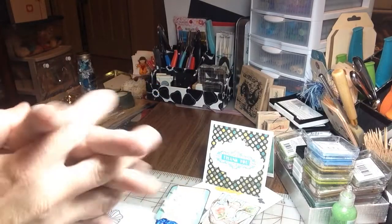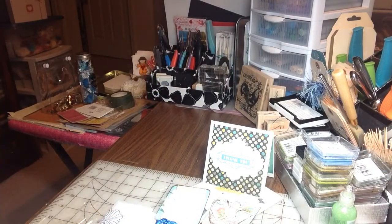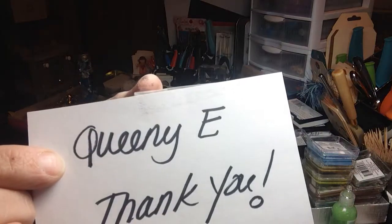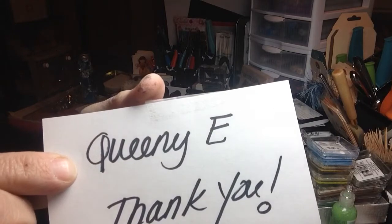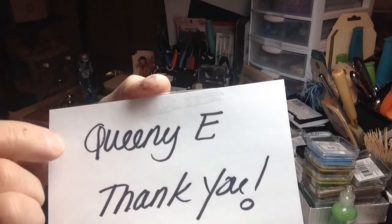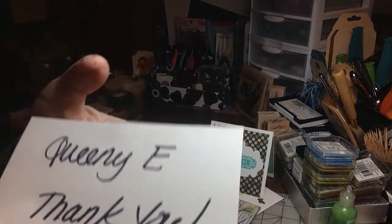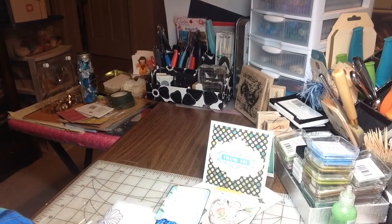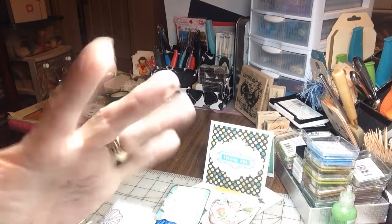Thank you so much for playing along, Erin. You need to hop on over and check out Queenie E - she is amazing. As you can see, her entries are just stunning. Thank you so much, Erin, for playing along and being patient with me. Thank you everyone for stopping by and watching this beautiful entry by Queenie E. Take care, everyone - bye-bye.